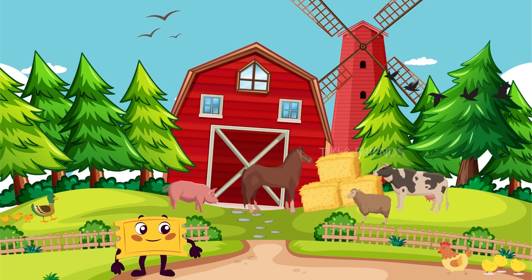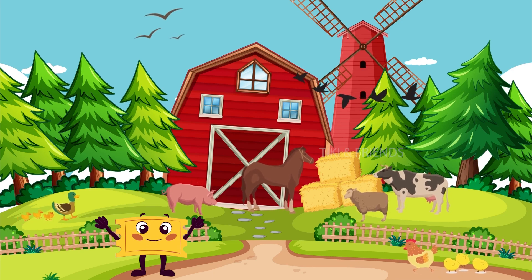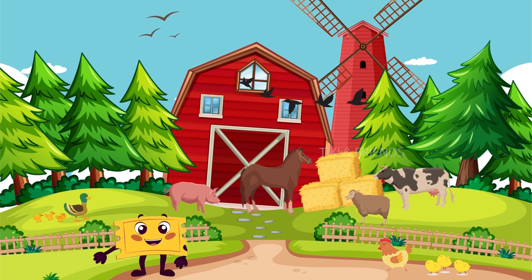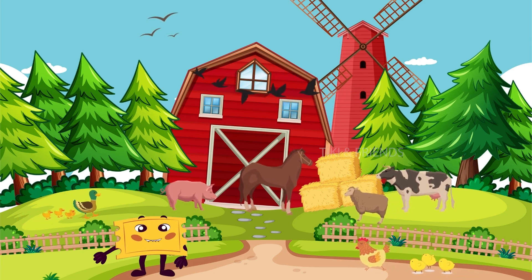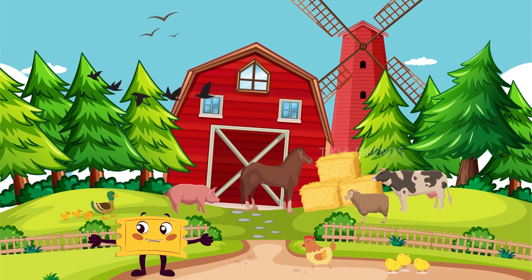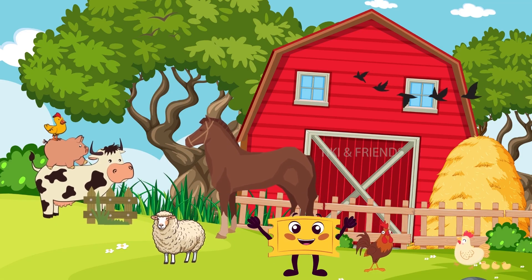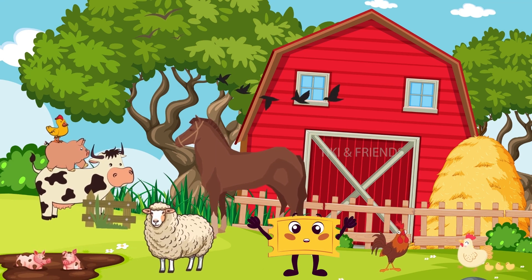Hello, Little Explorers! Welcome to our exciting farm adventure! Today, we are going to meet some amazing animal friends who live on a farm. Are you ready to have fun and learn about these wonderful creatures? Let's start by saying hello to the animals on the farm.